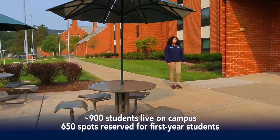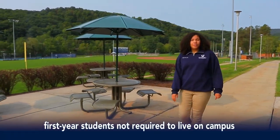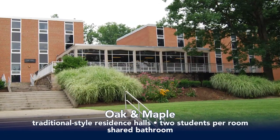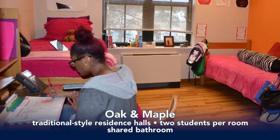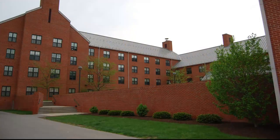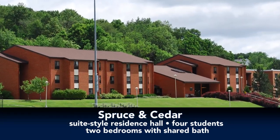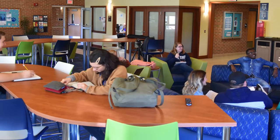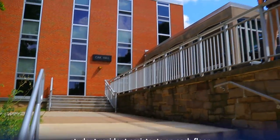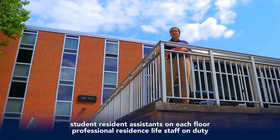Penn State Altoona has four residence halls here on campus that hold about 900 students. First-year students are not required to live on campus and there's plenty of off-campus housing available as well. Oak and Maple halls are traditional style with two students to a room with a shared bathroom on the hall — a great way to meet other students and start forming friendships. Spruce and Cedar halls are suite style with four students per two-bedroom suite with a shared bathroom in the suite. All residence halls have laundry facilities, computer labs, and study and TV lounges. Student resident assistants live in the halls to help students adjust to college life, plan social activities, and serve as mentors and role models.